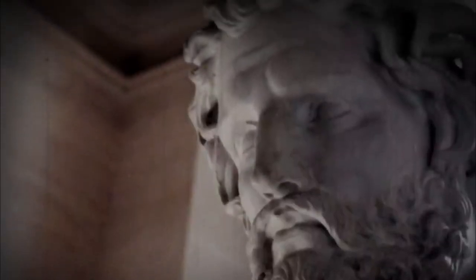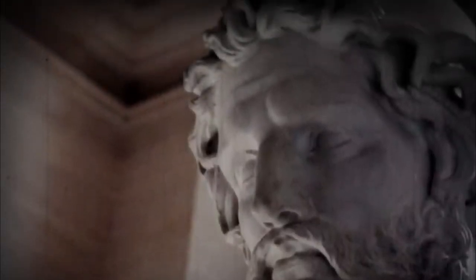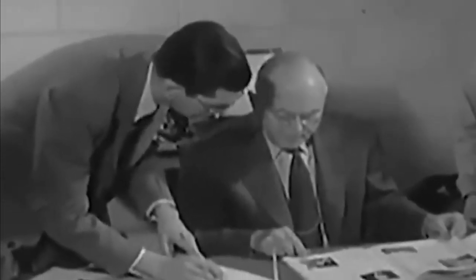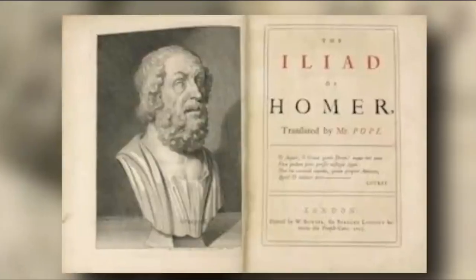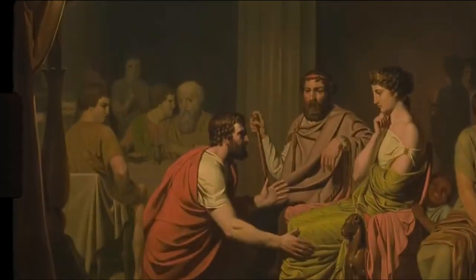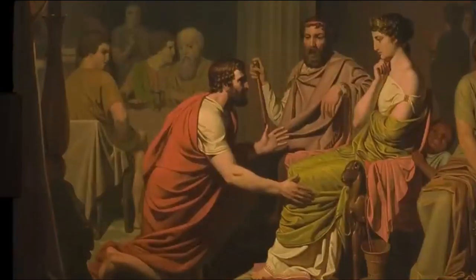The oldest shipwreck ever found is thought to be a Greek shipwreck. The ship could shed light on the ancient Greek legend of Odysseus tying himself to a mast to avoid the sirens. The vase shows Odysseus, the hero of Homer's epic poem The Odyssey, tied to the mast of a similar ship while fighting off sirens. The Odyssey is one of Homer's two most famous epic poems from ancient Greece, thought to have been written around the end of the 8th century BC in Ionia, a Greek coastal region of Anatolia. It is one of the oldest works of literature and is still read by millions of people.